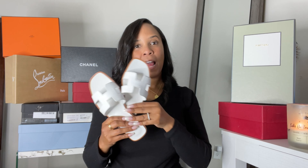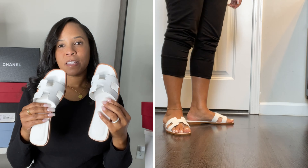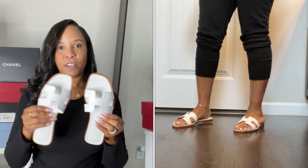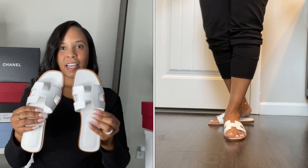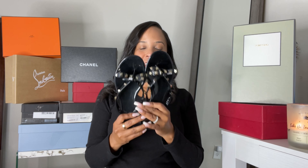Next up we have the Hermès Oran sandals. I recently purchased these — well, it's been about six months now — but I haven't worn them yet because I bought them in the cooler months. You can see they're still new. If you guys want a full review of this sandal I'll link that video. These are the Hermès Oran sandals in white and they are so cute — very comfortable, love these on my feet.